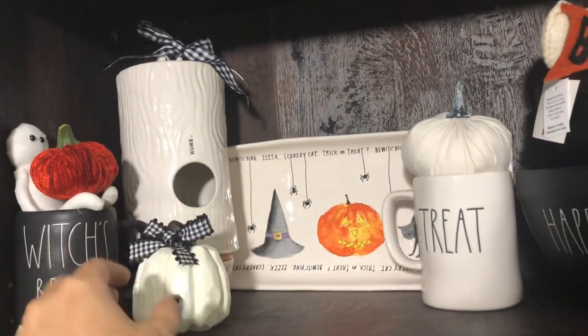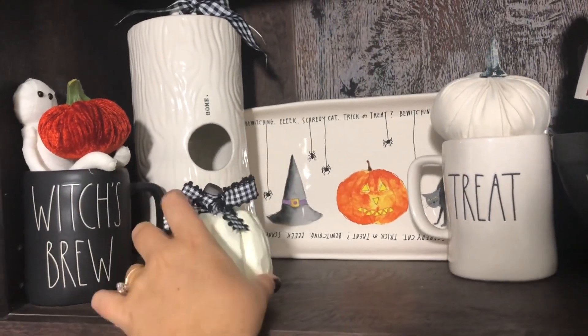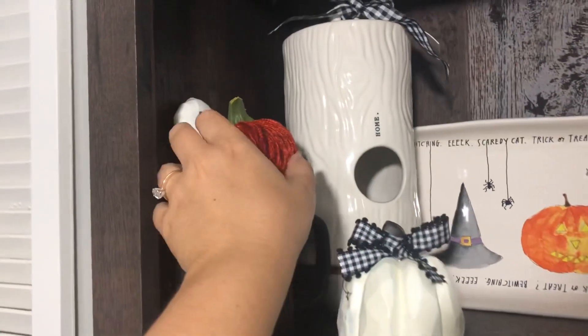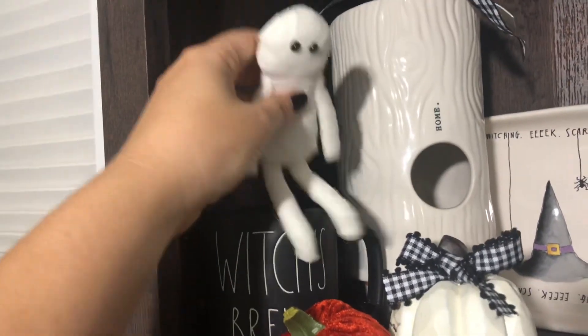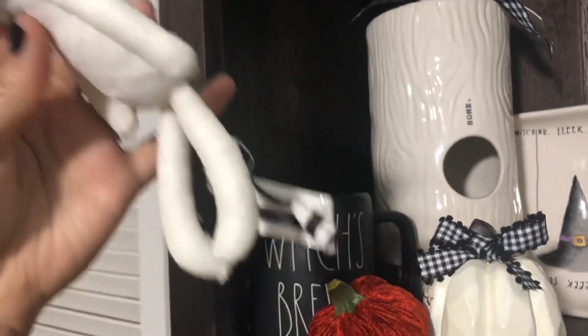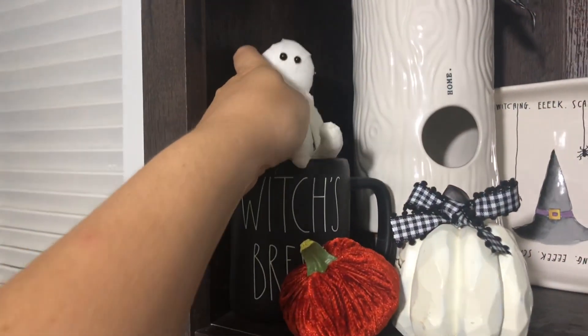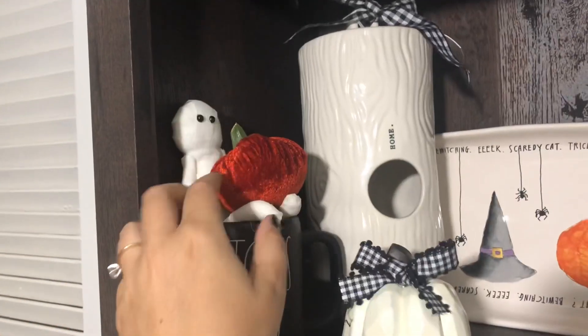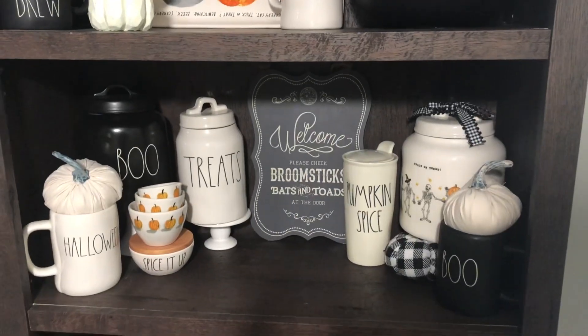I have my tray, my birdhouse that my dad got me. This is from Dollar Tree — I just put my own little buffalo check bow on it. And this is from TJ Maxx. These little mummies actually come on a pick and they're from Michael's — I think they're six dollars, but everything at Michael's is on sale. He just looks cute with a pumpkin in his lap.